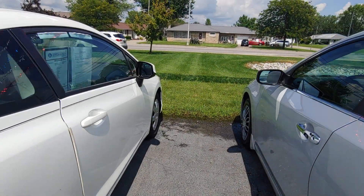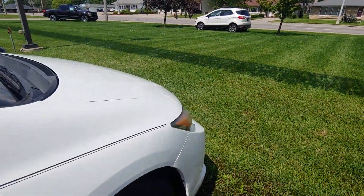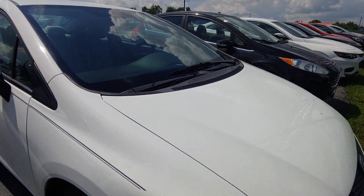Little scuff on the bumper. But it's a 10-year-old car — it's actually in pretty good shape.